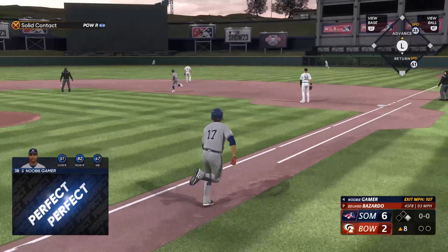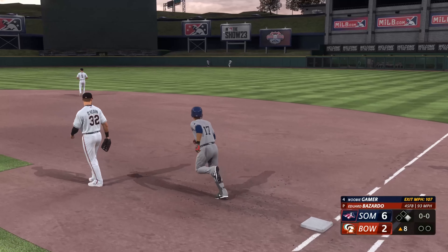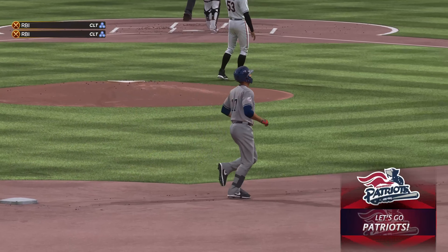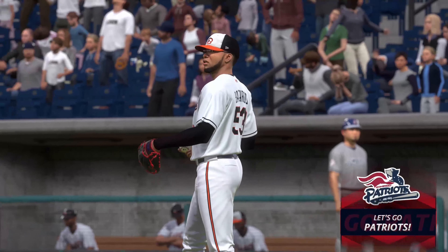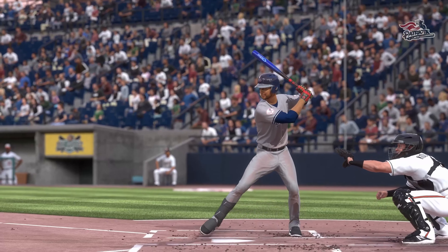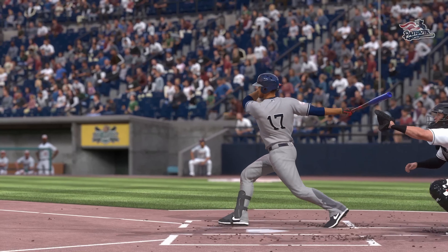There's a swing and a drive — that's back there and out of here. That'll fire up the dugout. His second home run of the game. It's 8-2. They thought they could blow a high fastball by him, but he was ready for it. Look at how quickly he jumped on that pitch.